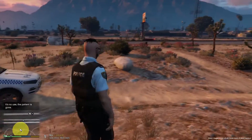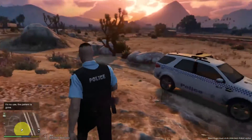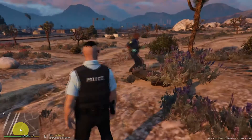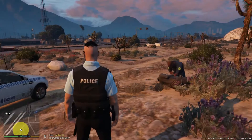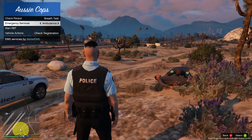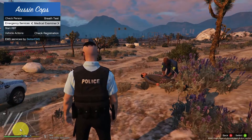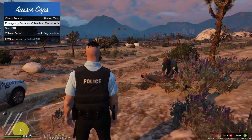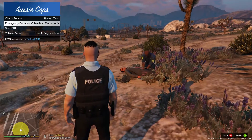It's no use - the patient is gone. So the patient is actually dead. Here comes the ambulance anyway. The ambulance might be able to revive him, maybe. If we can't revive him, I think we can call a medical examiner. We'll try the Aussie Cops emergency service menu where you can call a medical examiner, and we'll see if we can get an identification.